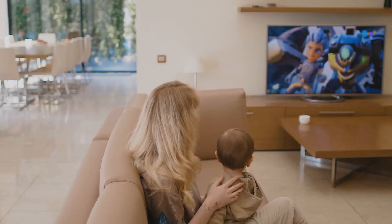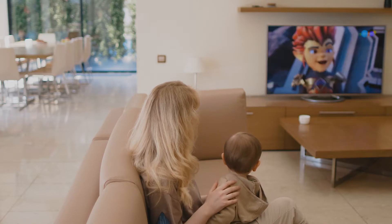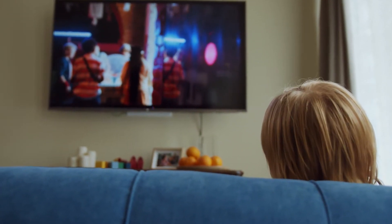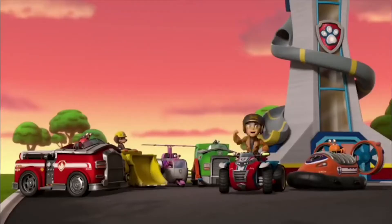There are so many animated series on TV now that it can be hard to keep track of what your child is into, but every so often an animated show gets very popular and children become obsessed with it. One of such shows at the moment is Paw Patrol.